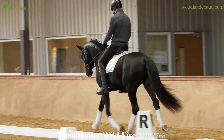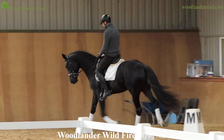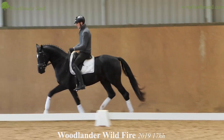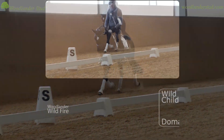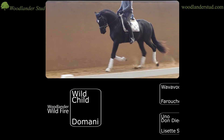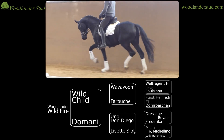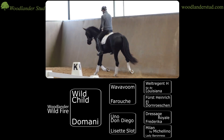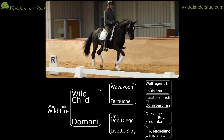He's licensed with the Warmblood Breeders Stud Book UK and we will go for an Anakennung with Oldenburg and he will do a performance test. When you look at him you wouldn't think that he's 17 hands because he looks very tidy — he's very harmonious. His Danish mother line: his mother Domani was by the stallion Uno Don Diego from the breeders of Uno Don Unique, who won the World Breeding Championships. And then Domani's mother goes back to the Danish stallion Michelino.